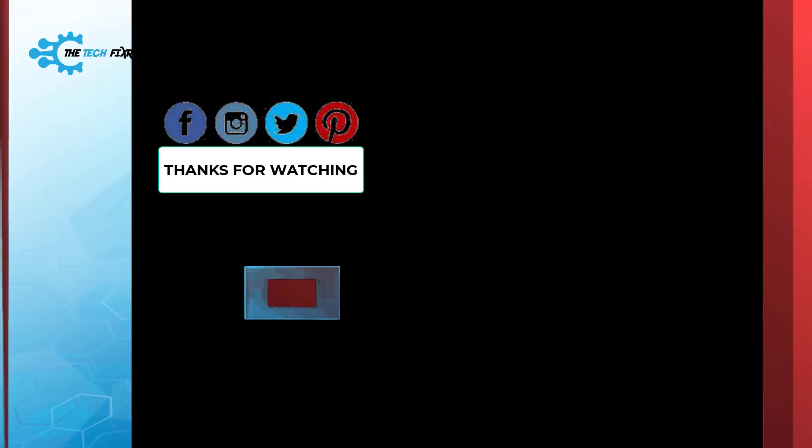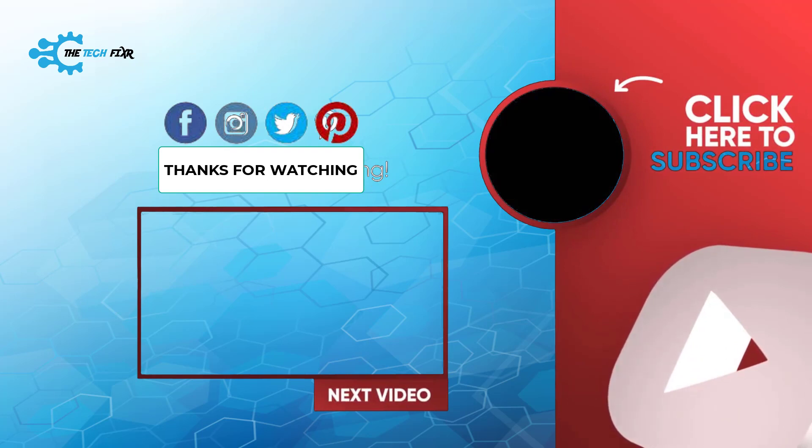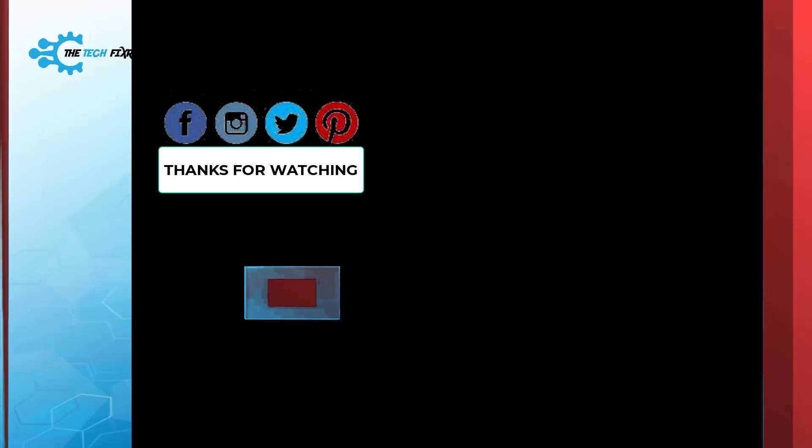Stay with us for further videos — lots of tech tips are waiting for you on The Tech Fixer.